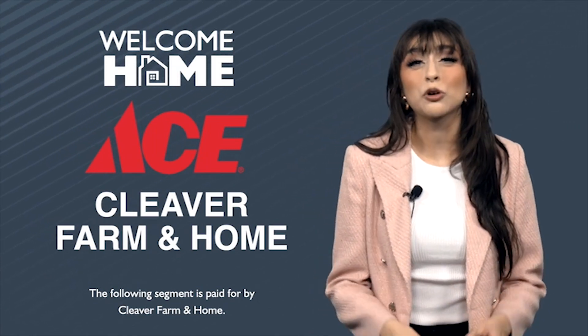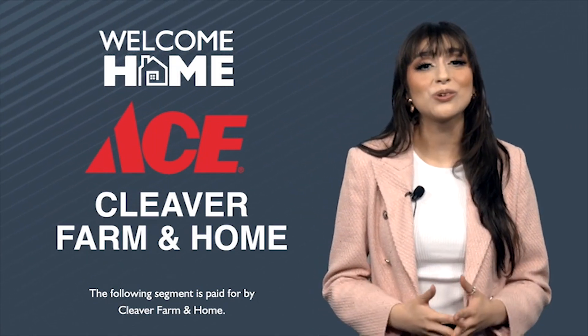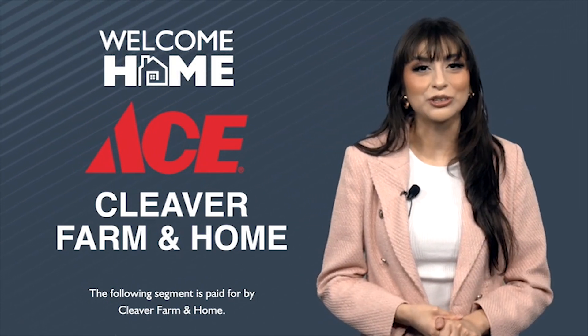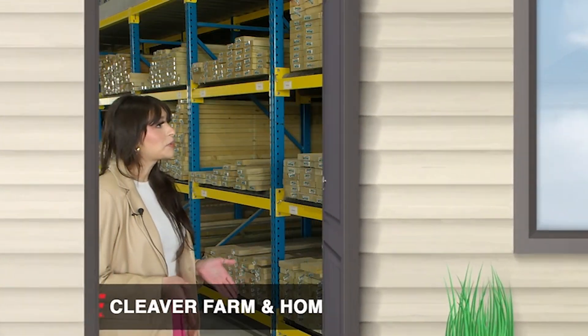Cleaver Farm and Homes has been in business for almost 80 years and is still going strong in Chanute, Kansas. Here is my interview with Chris Cleaver, the co-owner. Can you just elaborate a little bit more on the history?